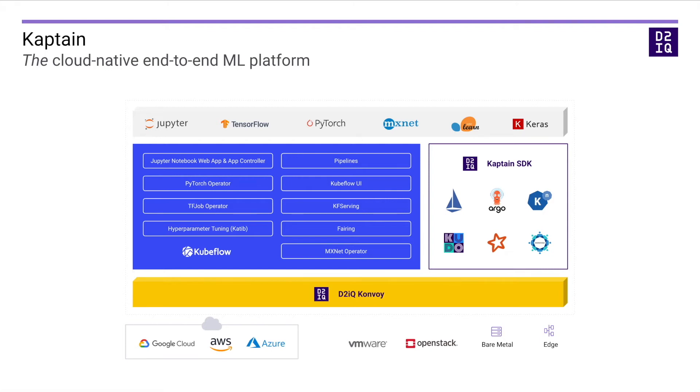That's a mouthful, so let's break that down. It is cloud-native, meaning it runs on Convoy, Day2IQ's Kubernetes distribution. It is agnostic of the underlying infrastructure, so you can run Convoy and CAPTAIN anywhere — in public clouds, on-premise, in air-gapped environments, even in hybrid or multi-cloud setups. CAPTAIN is end-to-end, which means it comes with everything you need to develop and deploy machine learning models.